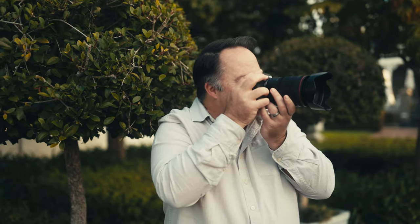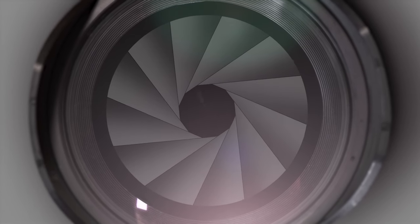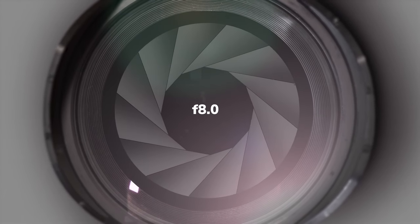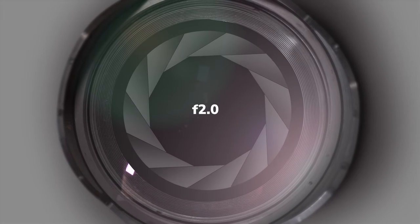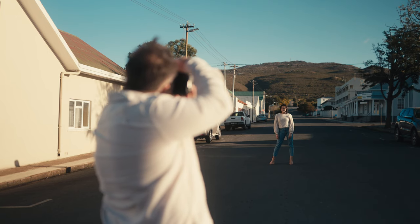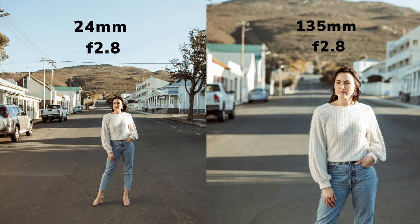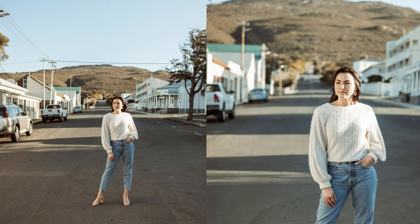The type of lens you use has a significant impact on the appearance of your photos. Have you ever wondered how photographers achieve those beautiful out-of-focus backgrounds? A lens aperture is the key to this effect — it refers to how much the lens opens up to allow more or less light to enter. The larger the aperture, the more blurred the background will appear. For instance, an aperture of f/2 will create a more blurred background than f/16. The focal length of your lens is another factor: the closer the lens is to the subject and the further away the background, the more out-of-focus the background will be. A 135mm lens at f/2.8 will create a more out-of-focus background and a more compressed look compared to a 24mm lens at f/2.8.